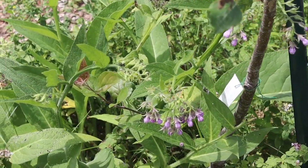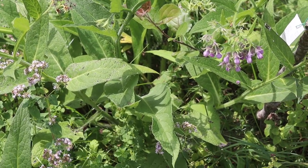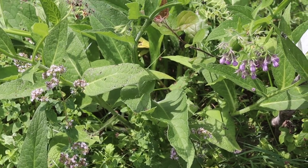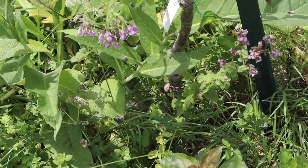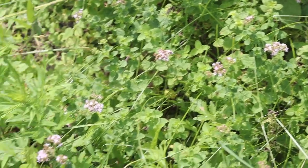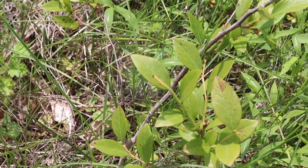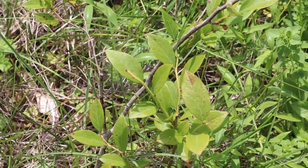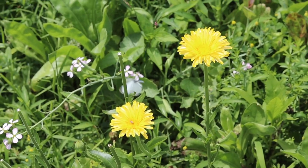Over here I have my comfrey — its taproot is great for digging into and aerating the soil. Many of you know about the benefits of comfrey and how it can be a medicinal plant as well. I've got some oregano here as ground cover, and I also have a blueberry here that I haven't gotten to fruit yet, so I need to look into whether it's not getting enough sun or if I need to change the soil.